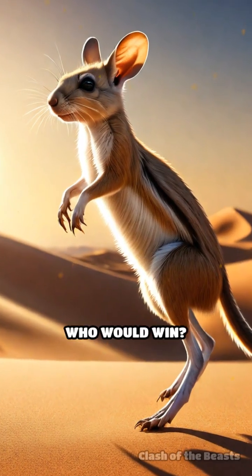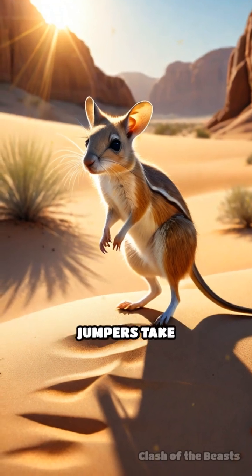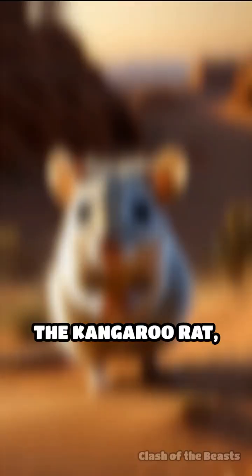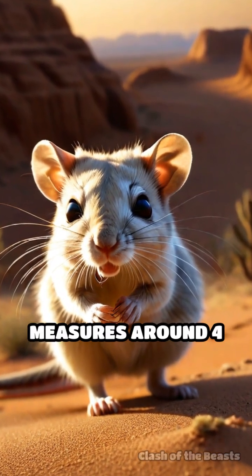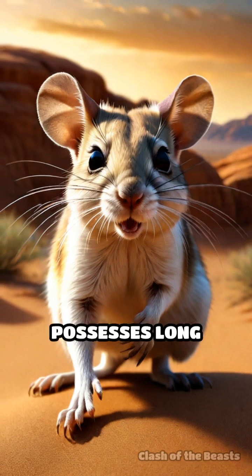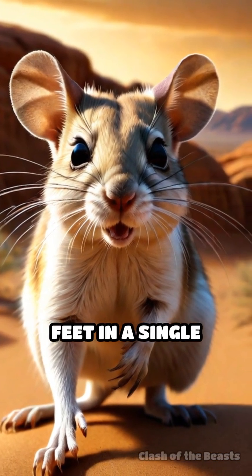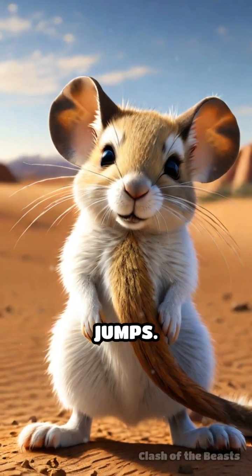Kangaroo rat versus jerboa — who would win? In the arid landscapes of deserts, two remarkable jumpers take center stage: the kangaroo rat and the jerboa. The kangaroo rat, a small rodent from North America, measures around four to five inches in body length and possesses long hind legs, enabling it to leap up to nine feet in a single bound. Its plush tail aids in balance during these impressive jumps.